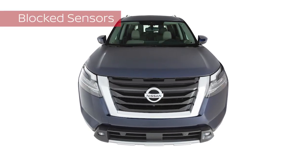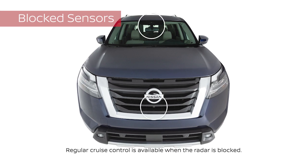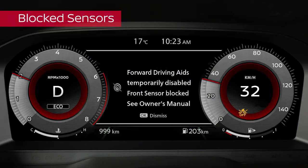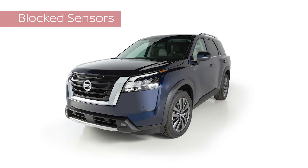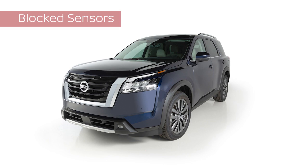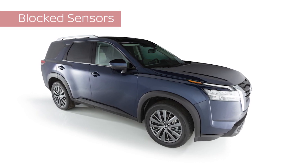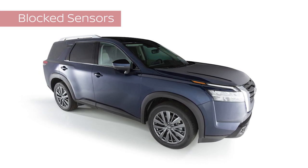To ensure proper function of the system, keep these areas clean and free of obstruction. If any of these areas are blocked, this indicator and or this warning message may be displayed. The indicator will flash when only the camera is blocked. When safely parked, clear any obstructions to the radar and camera areas. If the problem persists after clearing any obstructions, it is recommended you visit a Nissan dealer for service.